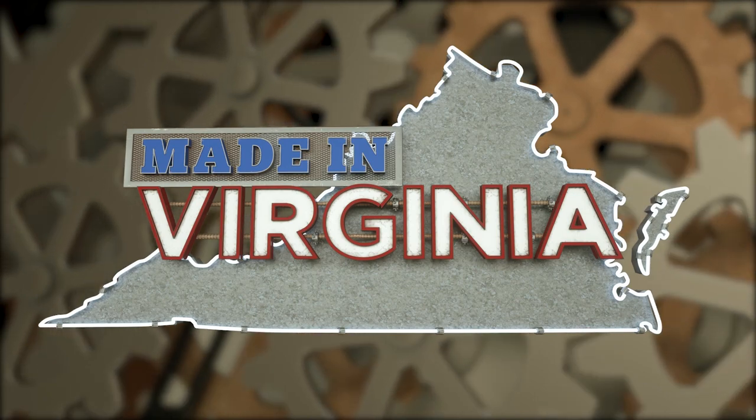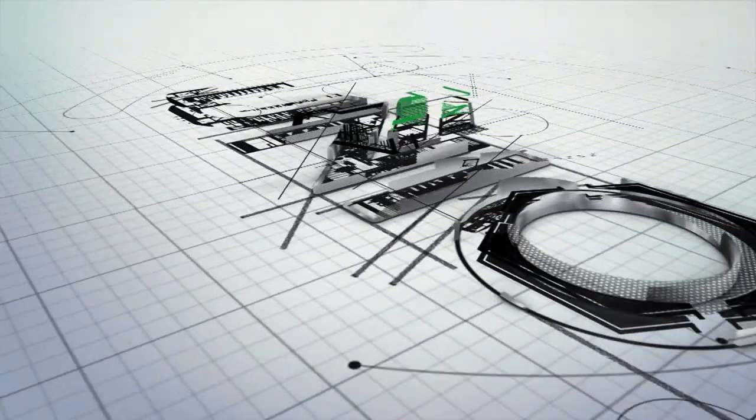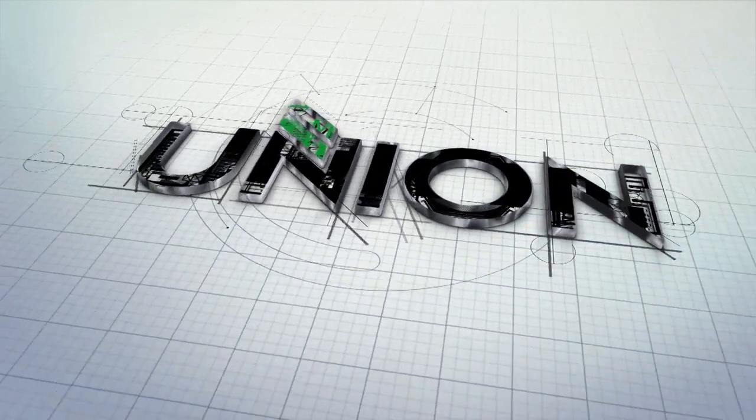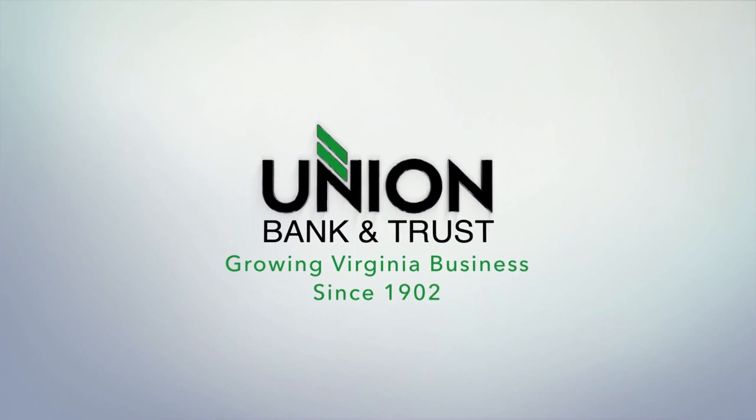Made in Virginia is brought to you by Union Bank & Trust. We salute the dreamers, the thinkers, the doers, the believers, the builders, and the makers. Thanks to your vision, hard work, and innovation, you make Virginia shine. Union Bank & Trust, a partner of Virginia Business and a proud supporter of Made in Virginia and Virginia Public Broadcasting.